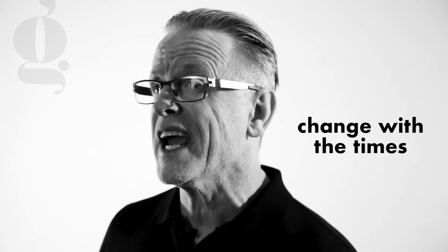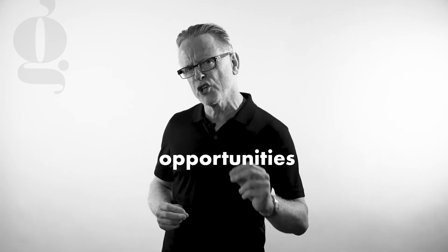Your business plan needs to be flexible and be able to change with the times. You need to step back and review your business goals, your staffing numbers, your training needs and budgets. You need to focus on the opportunities and not just the problems.